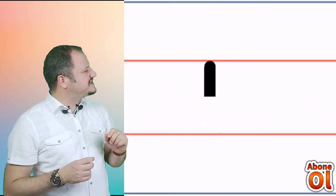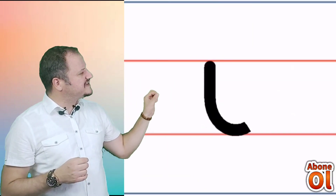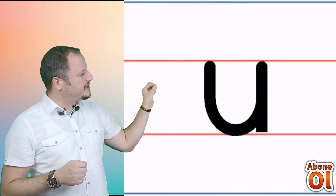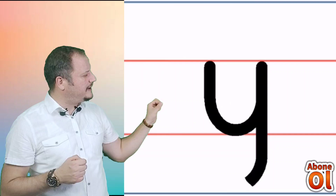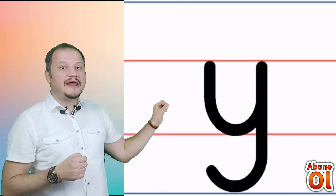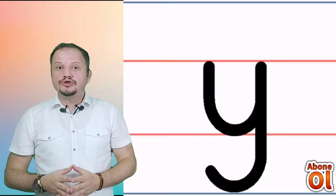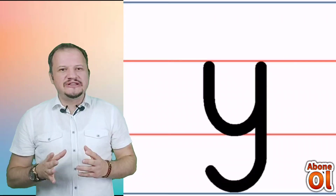Tekrardan gösteriyorum. Bakın, üstteki kırmızı çizgiden başlıyoruz; aynı U sesini çizer gibi bardak şeklini aldırıyoruz. Elimizi kaldırmadan aşağıya inen bir sap misali tekrardan en alta kadar çiziyoruz ve bir kuyruk oluşturuyoruz. Yi diyoruz değil mi?